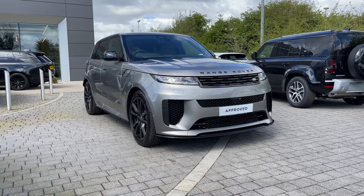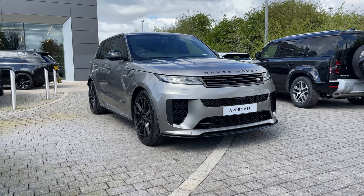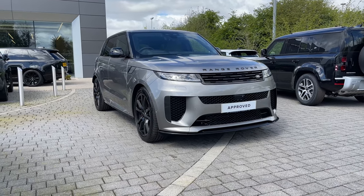Hi there, it's Ben here from Stafford Land Rover. Today I've been given the privilege of showing you around this fantastic approved used Land Rover Range Rover Sport V8 SV Edition 1 mild hybrid electric vehicle.